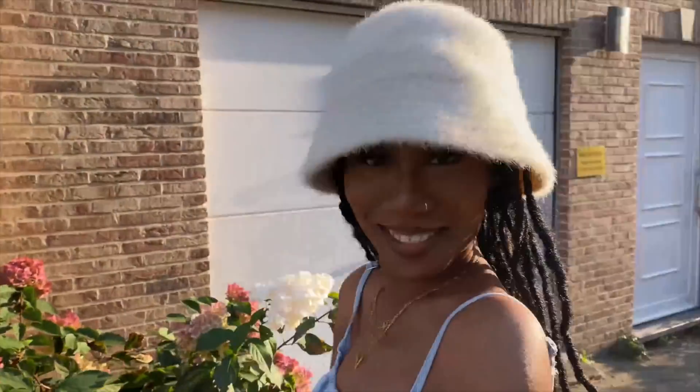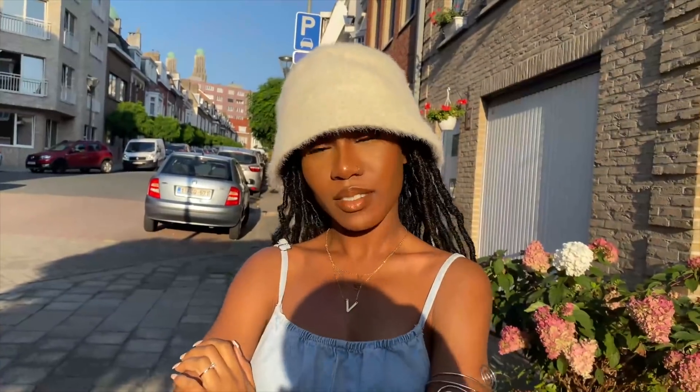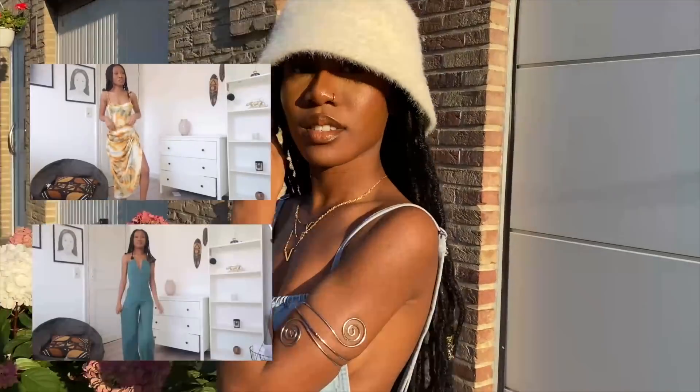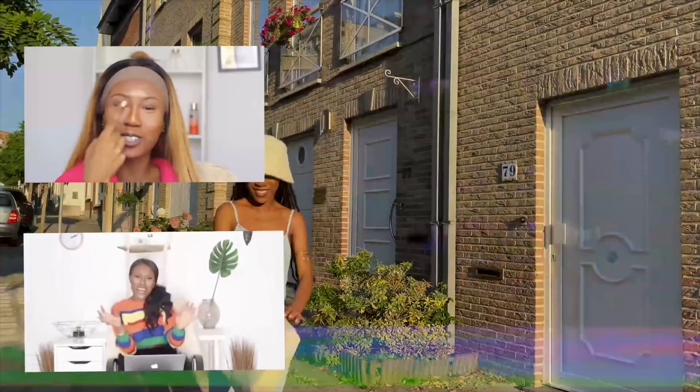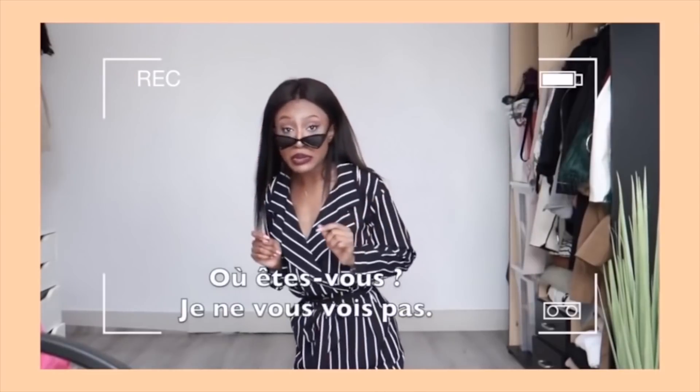Bansiniki ! Je peux pas voir les haters — où êtes-vous ? Je peux pas vous voir !